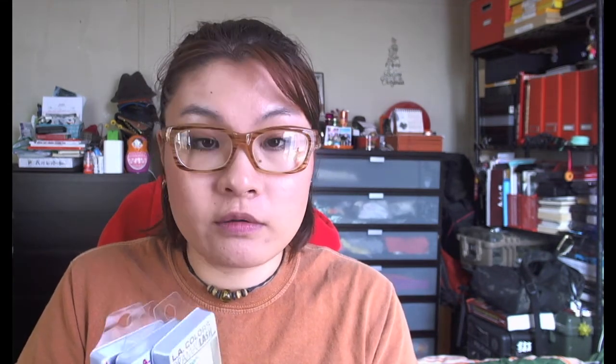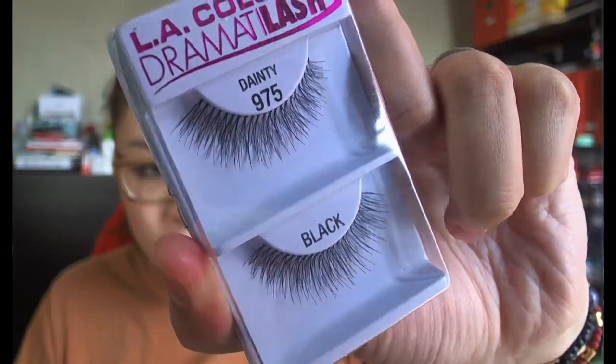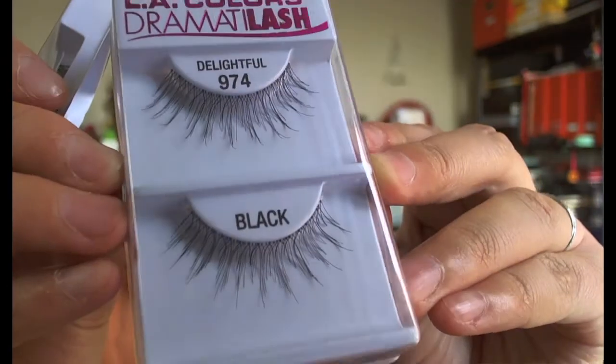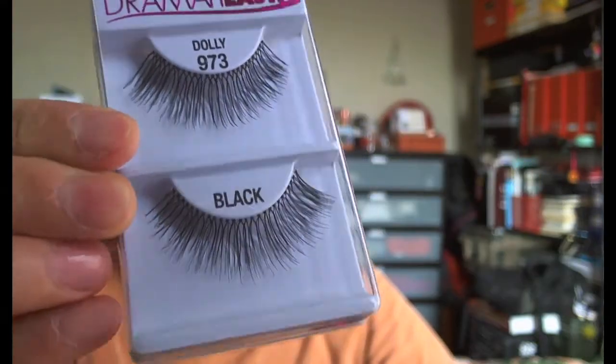I got three different styles — one is Dainty, one's Delightful, and the other one is Dolly. They look pretty nice — they have really nice, almost invisible lash bands, and I thought they looked really natural. I also got two to three colors from the OPI section, which I thought would be a really good bargain, because OPI nail polishes are usually nine dollars and up, and they're selling them for a dollar.